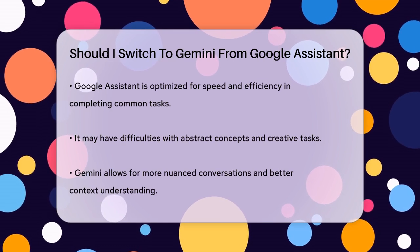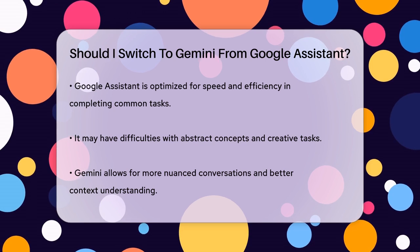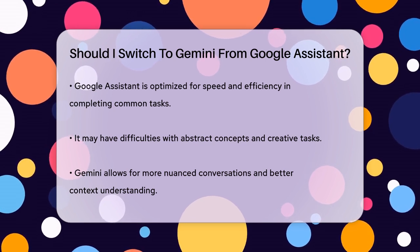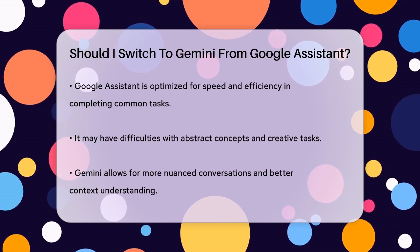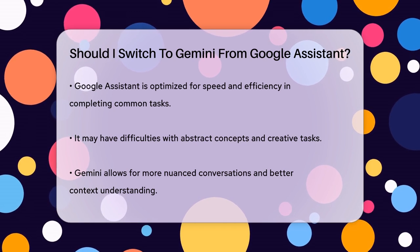If you need help with everyday tasks like turning on the lights or setting timers, Google Assistant is still a reliable choice. But if you're looking for an assistant that can handle more complex tasks, understand natural language better, and provide more in-depth responses, Gemini might be the way to go.